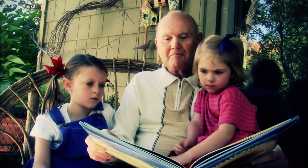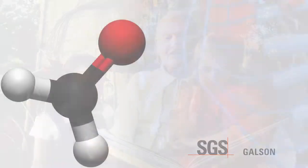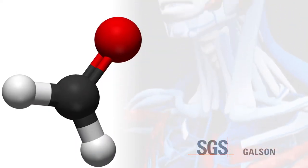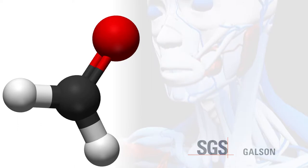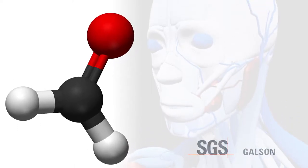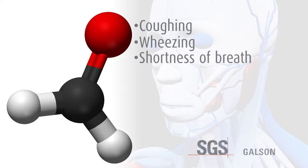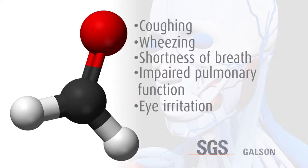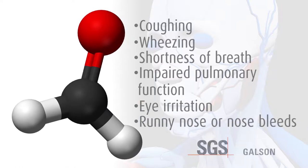Children and the elderly are particularly susceptible. These adverse effects are due largely to formaldehyde's ability to irritate the mucous membranes such as the eyes, nose, and lungs. Symptoms of exposure to formaldehyde include coughing, wheezing, shortness of breath, reduced or impaired pulmonary function, irritation of the eyes, and a runny nose or nosebleeds.